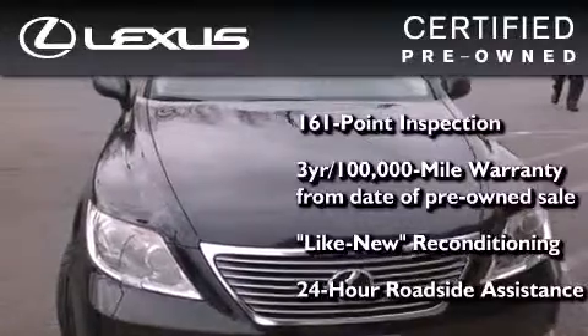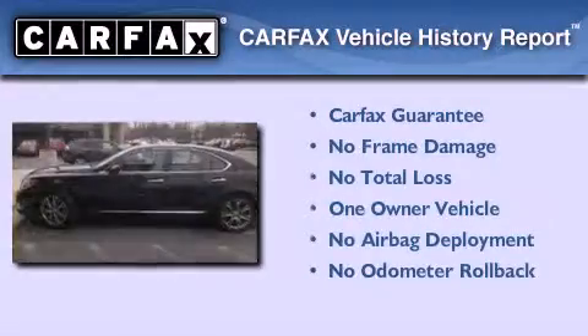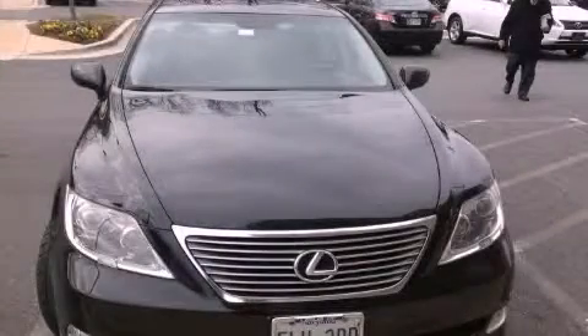It has been reconditioned to a level virtually indistinguishable from a new Lexus — it isn't new, and it isn't used; it's in a special category all its own. This Lexus has had only one owner and qualifies for the Carfax Buyback Guarantee. This automobile won't last long at this price — call and arrange a test drive now.